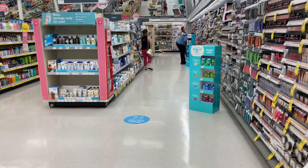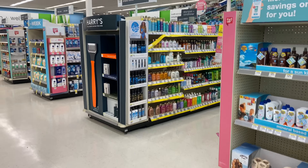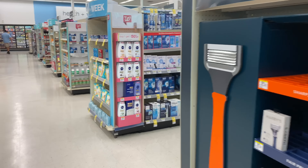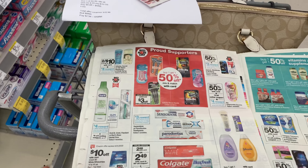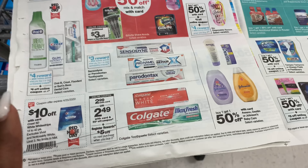Let's move on to the next item in my first transaction. I don't have a big list today — just a few things and then we'll get out of Walgreens. The next deal is on Colgate toothpaste.